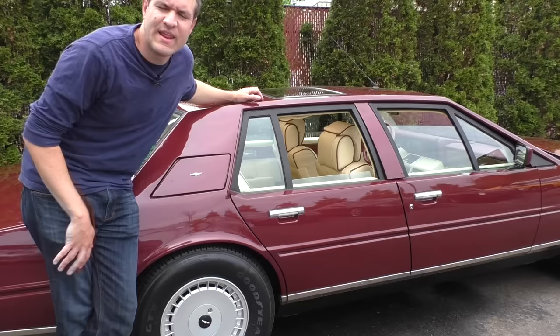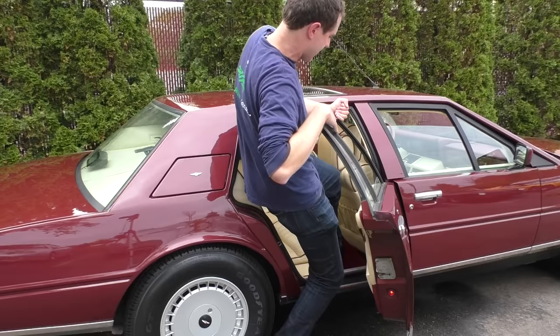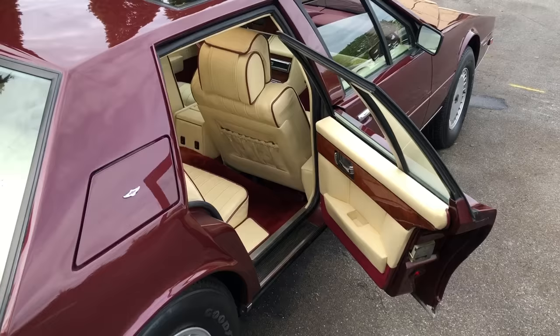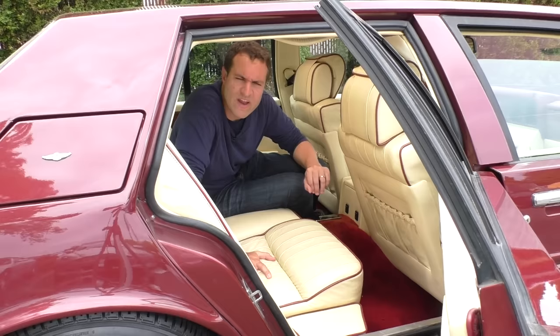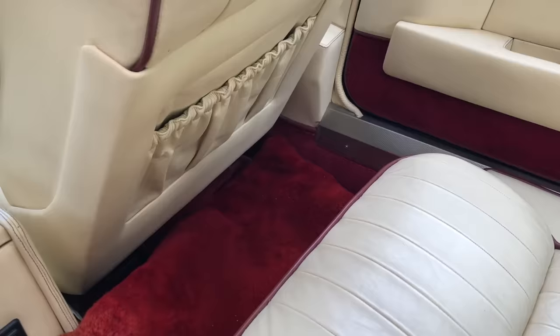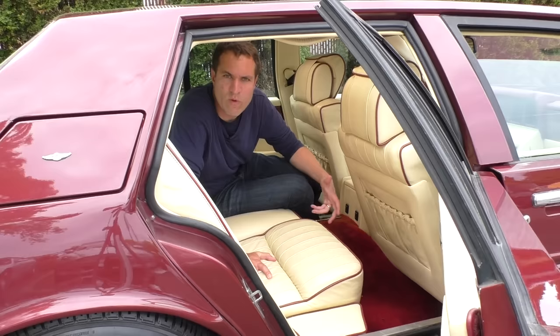Next, we move on to the rear seats, and getting in is actually surprisingly difficult. Owing to this car's unusual design, the rear door doesn't really open that far and it's sort of angled toward you, so getting into the back is actually kind of a contortionist act — which stuns me. It's very difficult to climb back here, which is something that would have upset me if I had spent $370,000 on my Aston Martin luxury sedan. Now I'm in back, and it's not really particularly roomy back here either, also owing to the design. The front seat is in a normal spot and my knees are butting up against it, which is not what I would expect from a $370,000 luxury sedan.